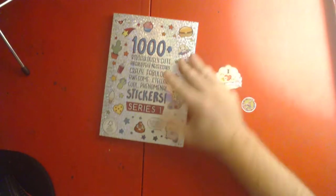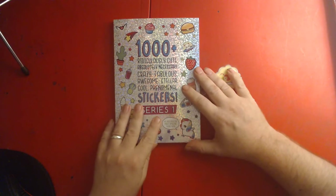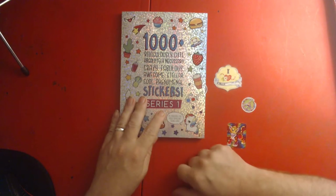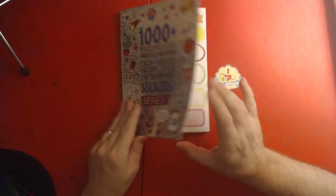And some stickers! Oh my, look at that title: '1000 Plus Ridiculously Cute, Absolutely Necessary, Crazy Fabulous, Awesome, Stellar, Cool, Phenomenal Stickers, Series One.' Let's do a little flip through!